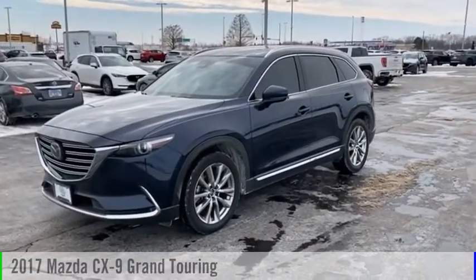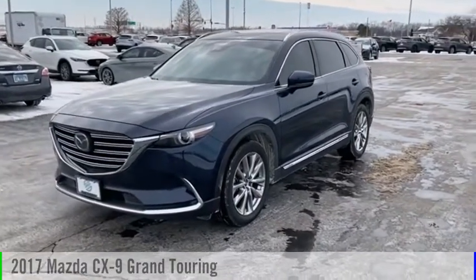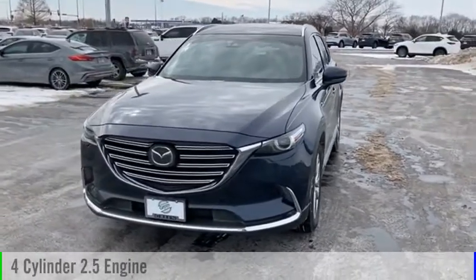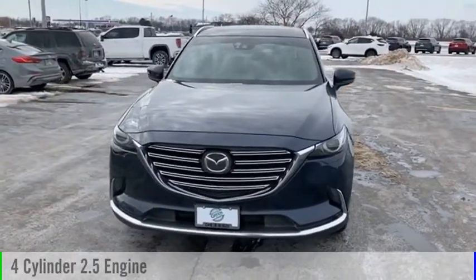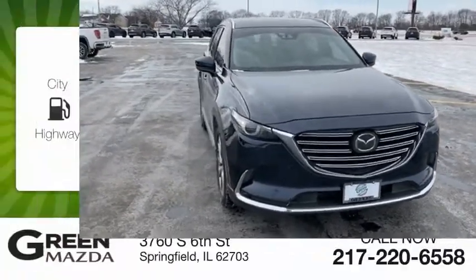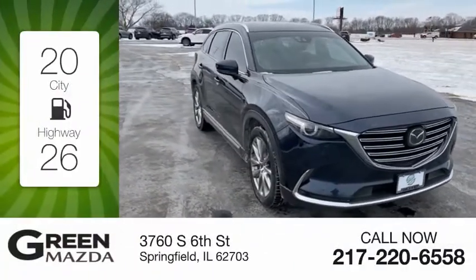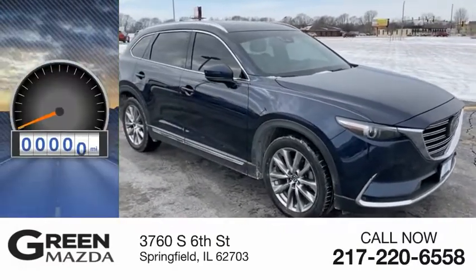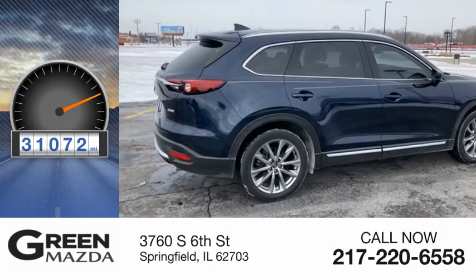Come test drive the 2017 CX-9. This vehicle is powered by an all-wheel drive, four-cylinder, 2.5-liter engine, and comes with a six-speed automatic transmission. Great fuel efficiency saves you money by requiring fewer trips to the gas station. This vehicle has less than 35,000 miles.